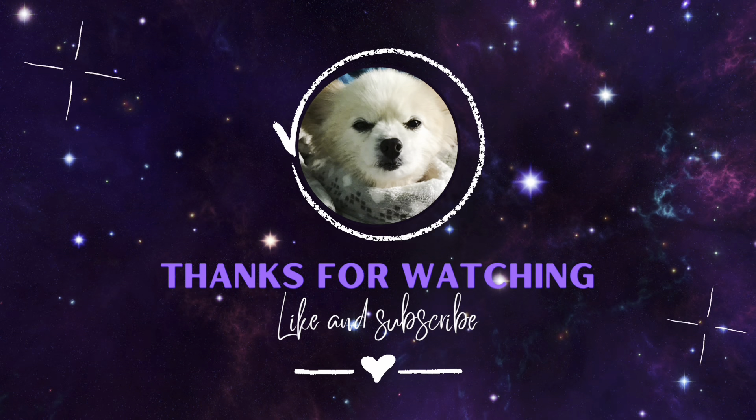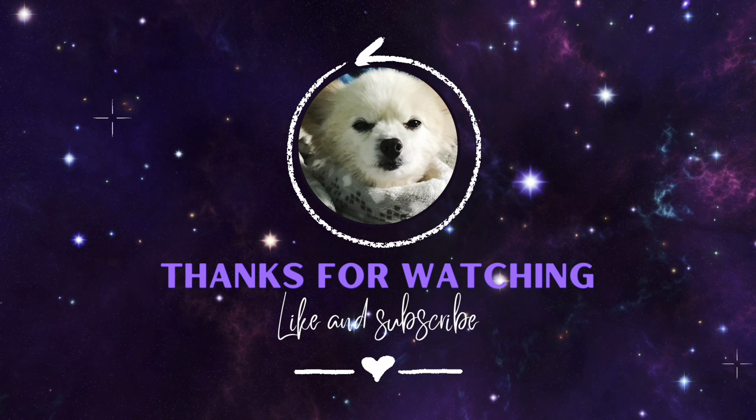Anything you want to say? Good night. Bye guys, have a great day!